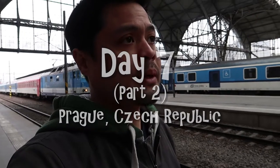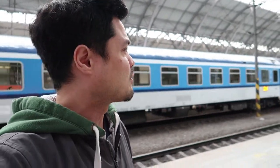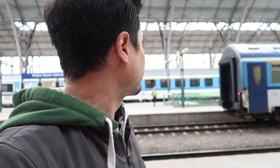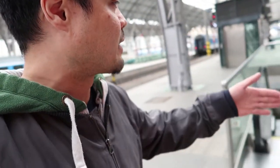I was hoping to film the main building of Prague's main station, but I wasn't sure where it was or where to position myself. I thought it was somewhere over there, but we decided not to navigate around the station anymore to find it.